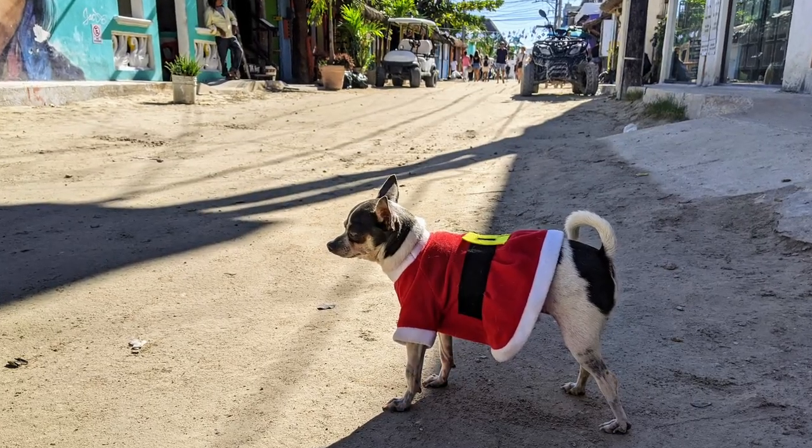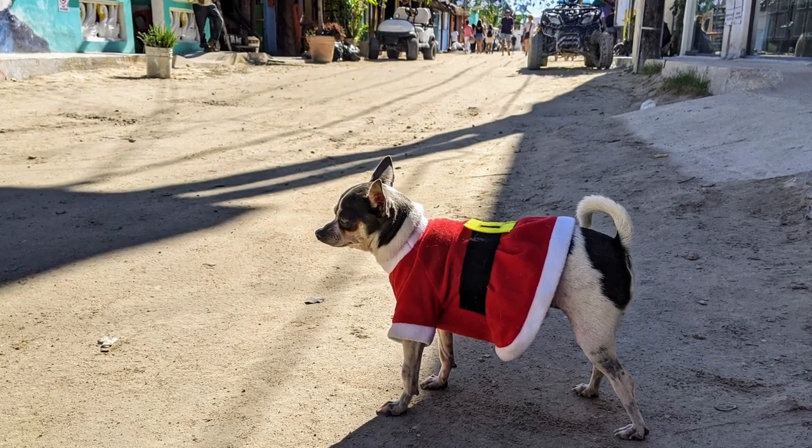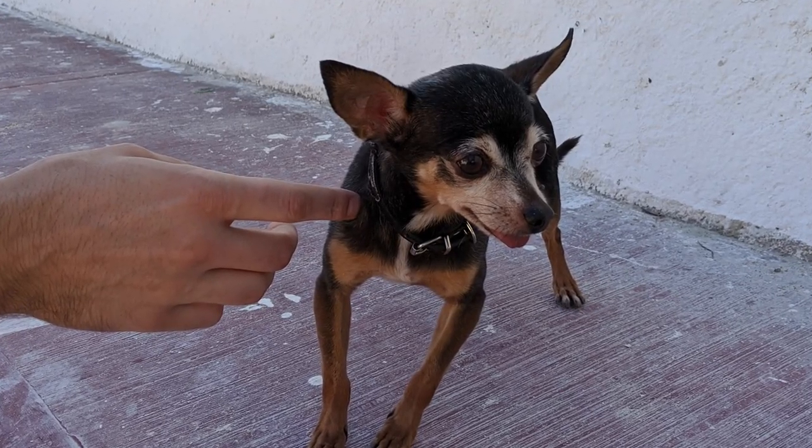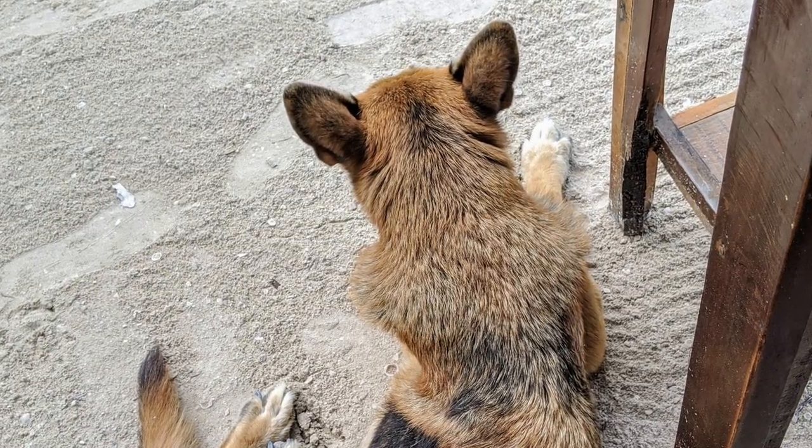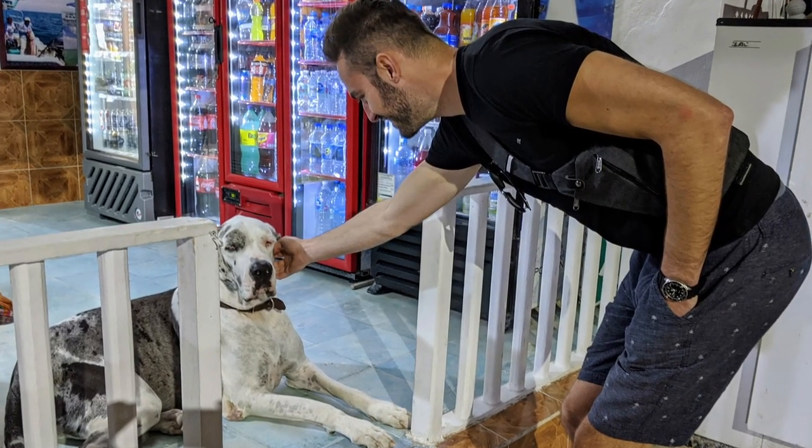Holbox is also very dog friendly. Many of the locals have dogs they bring with them to town and let them roam around during the day while they're working the markets. We also noticed a lot of tourists brought their dogs too — and not just Chihuahuas, there were tons of big dogs. If you're looking for dog-friendly places to visit in Mexico, Isla Holbox is definitely a really good option.